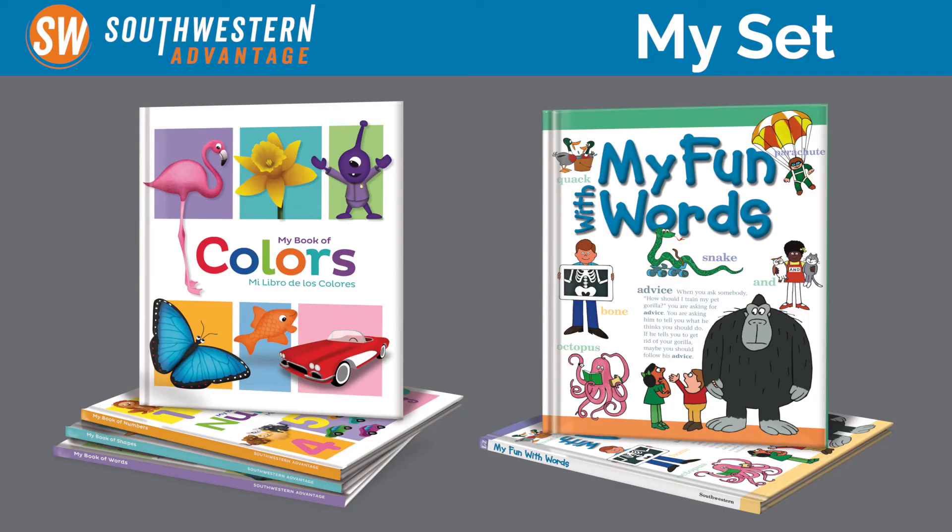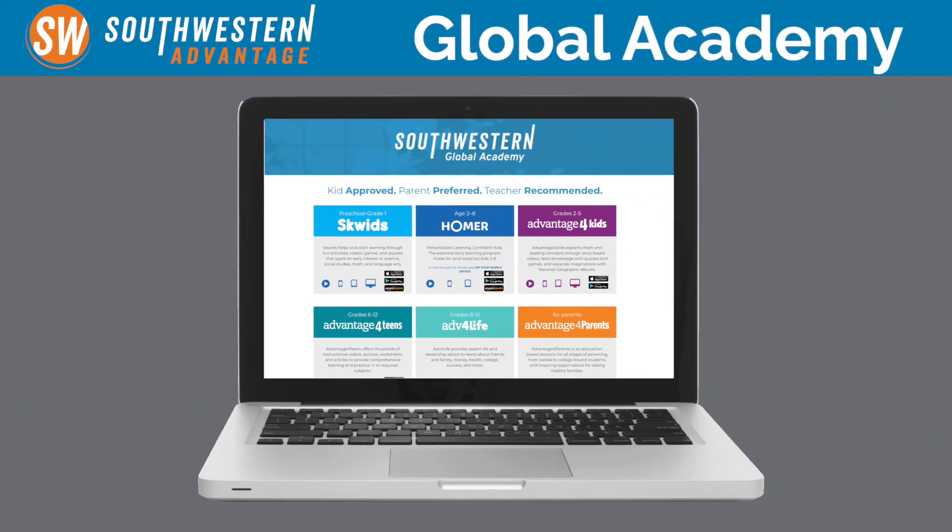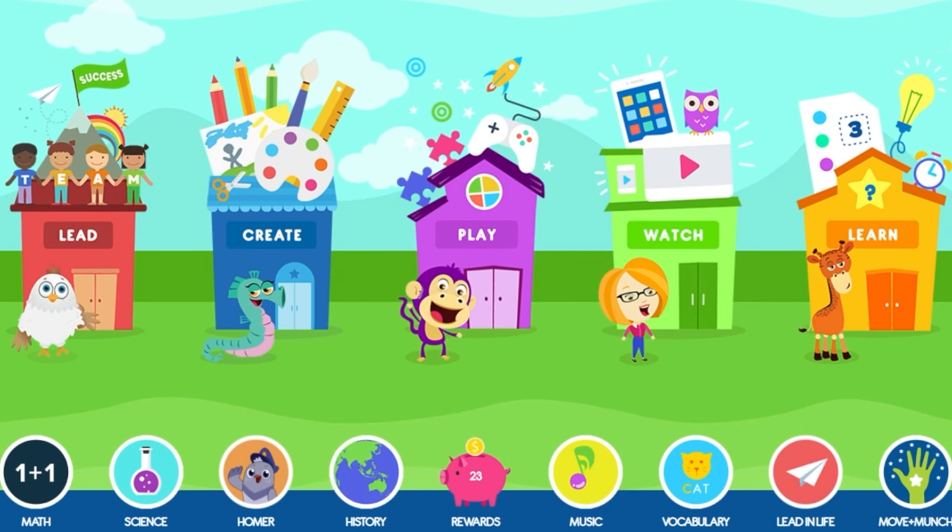All of that goes hand in hand with our Southwestern Global Academy suite of websites and apps, where, for instance, with this set of four books, kids can access a bunch of videos, really cool songs, and sing-alongs. I'm excited for you guys to start using the MySet system.